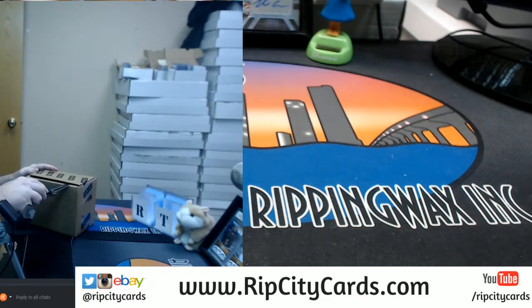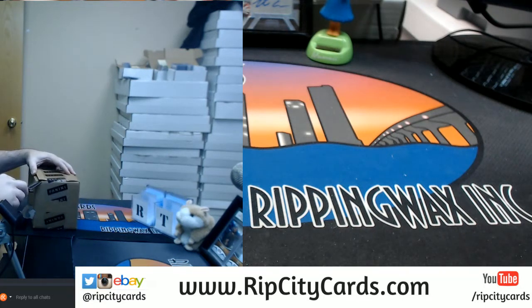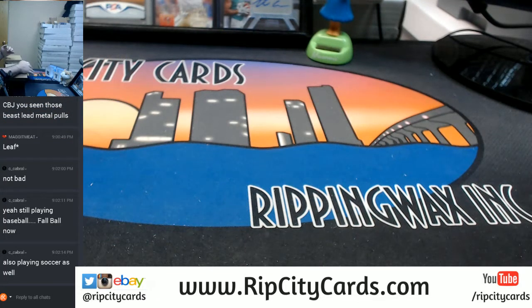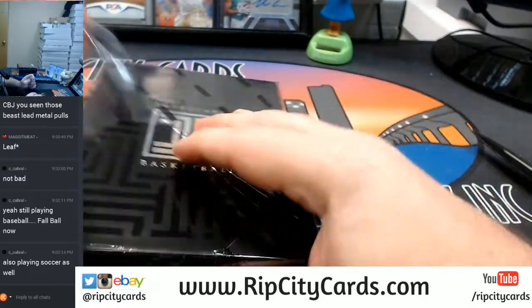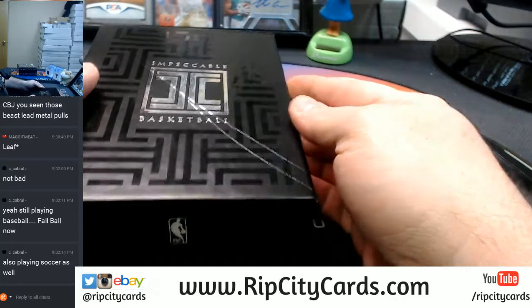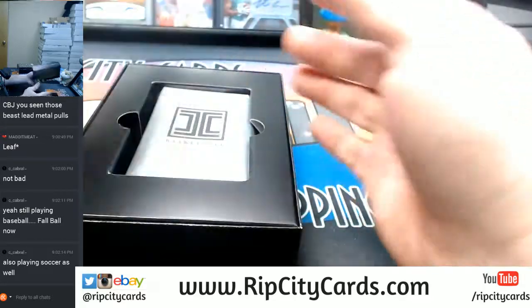This is a little weird because it's the things on the side, not in the middle. I have not seen Impeccable Basketball, I don't think. Let me tell you, I'm in no real hurry for this. There's a pack in there.